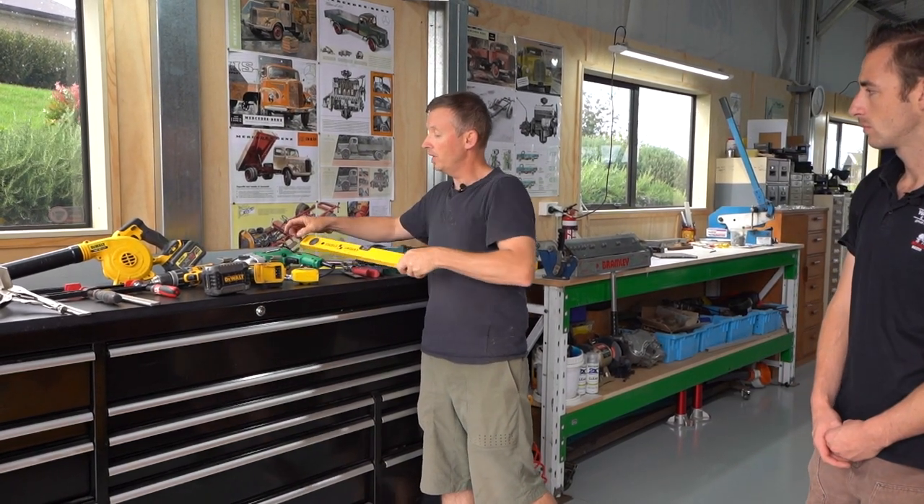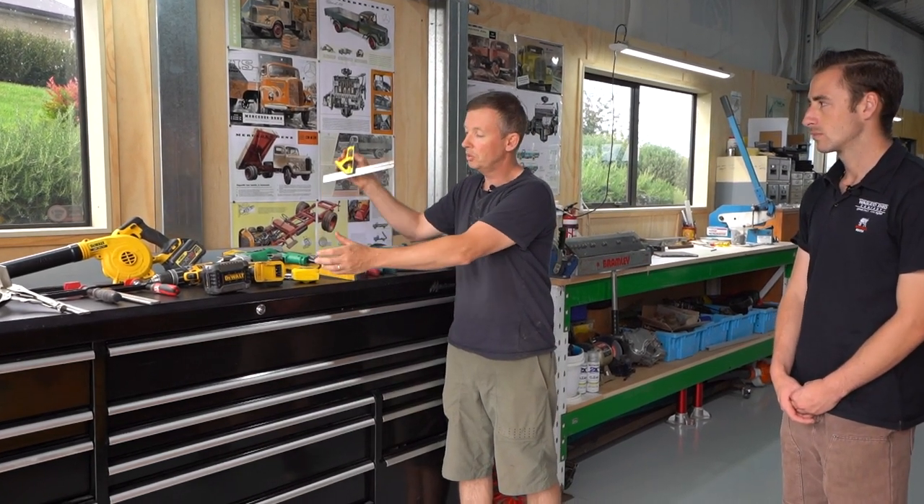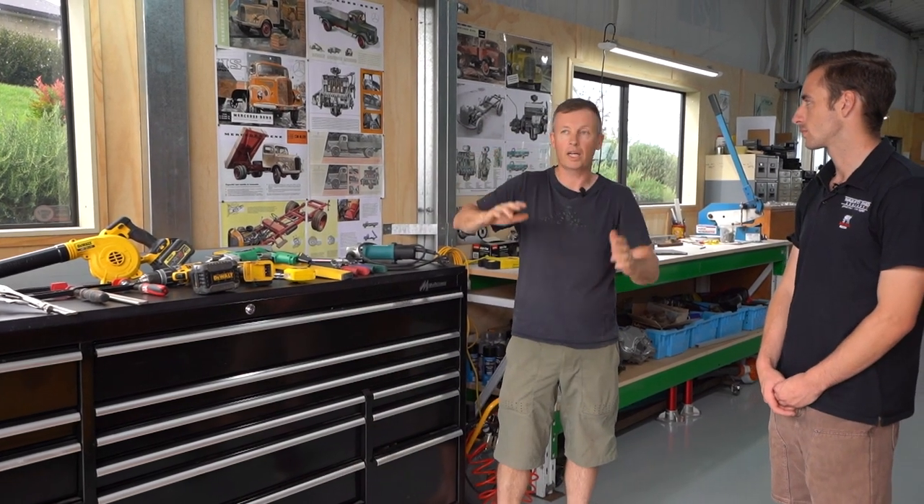Of course what everyone will have is a level — making sure your building's all nice and square. Squares and tape measures, just making sure when you measure everything's accurate. A good socket driver so you can put in all the bolts, because the shed is actually all bolted together for the main structure, making it nice and strong.